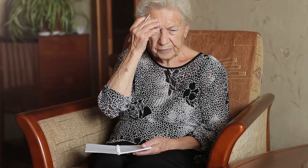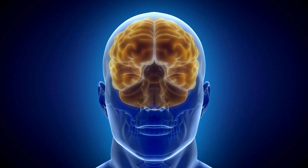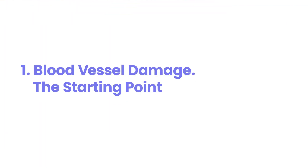High blood sugar is more than just a number — it's a silent threat to your brain's health. It can impair memory, shrink brain volume, and even increase the risk of cognitive decline. In the next three minutes, we'll uncover how elevated glucose levels damage your brain and the steps you can take to defend it. Number one: blood vessel damage — the starting point.